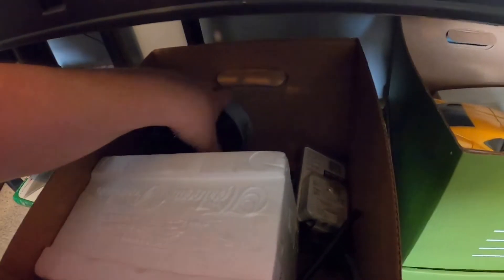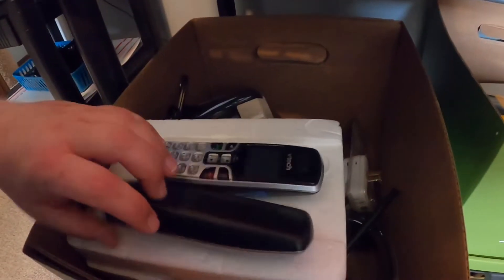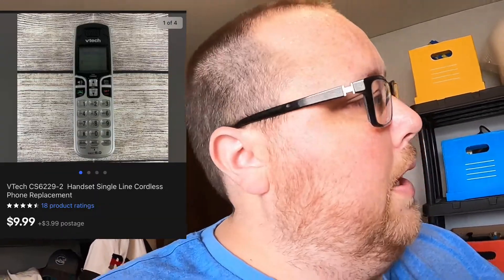I sold this VTech cordless phone — I found it at the bins just a few weeks ago so it sold pretty fast. I put it in my cart, forgot to comp it before I left, but it ended up having a pretty good sell-through rate. I sold the phone plus a portable extension charger for $19.99 plus shipping, and I have 72 cents into that. I also sold just another phone for $9.99 plus shipping — 72 cents into that one too.